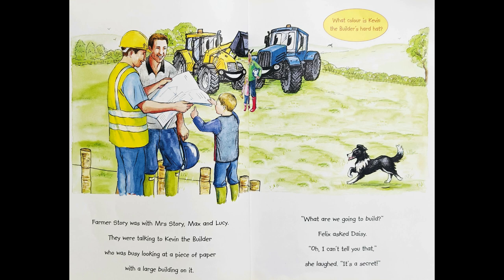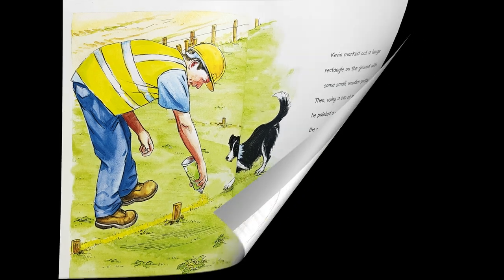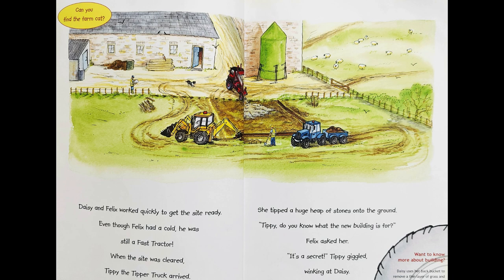Farmer Story was with Mrs. Story, Max and Lucy. They were talking to Kevin the builder, who was busy looking at a piece of paper with a large building on it. "What are we going to build?" Felix asked Daisy. "Oh, I can't tell you that. It's a secret." Kevin marked out a large rectangle on the ground with some small wooden posts. Then, using a can of spray paint, he painted a yellow line between the posts. He narrowly missed Ben's paws. Daisy and Felix worked quickly to get the site ready. Even though Felix had a cold, he was still the fast tractor.